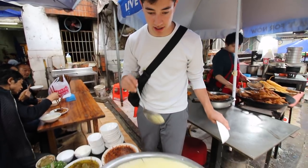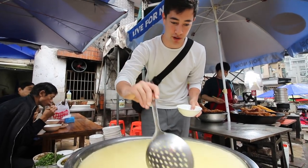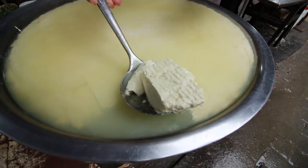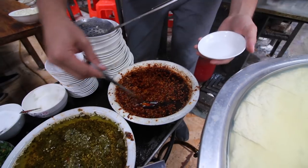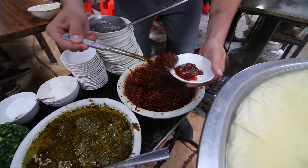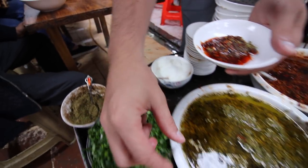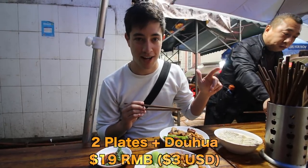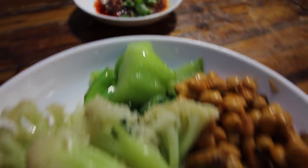We're also getting a Chongqing specialty — the douhua. Just check out the size of this massive bowl of silken tofu. It's so soft. Then we're getting a side of chili — red chili — and a little bit of ground Sichuan peppercorn for that numbing flavor, plus some green onions and cilantro. We're sitting down covered by some umbrellas and there are a lot of locals eating here. This is a typical Chongqing fly restaurant and we have some really good-looking food.